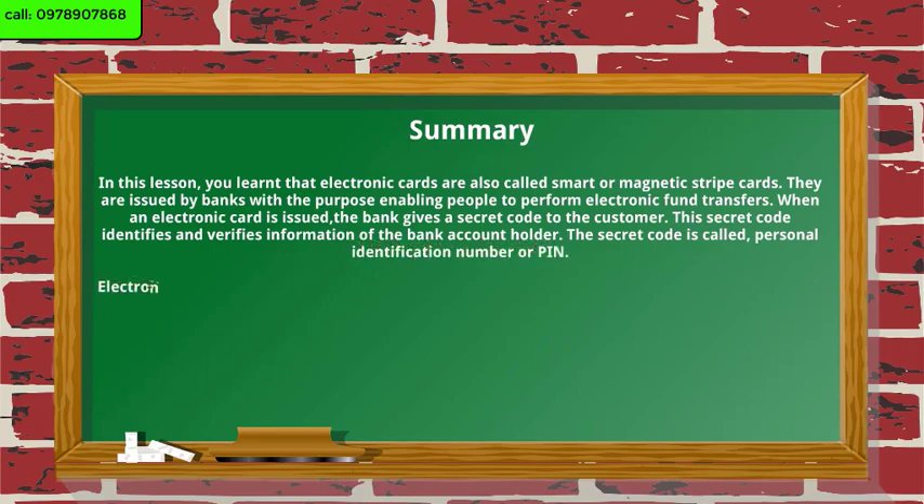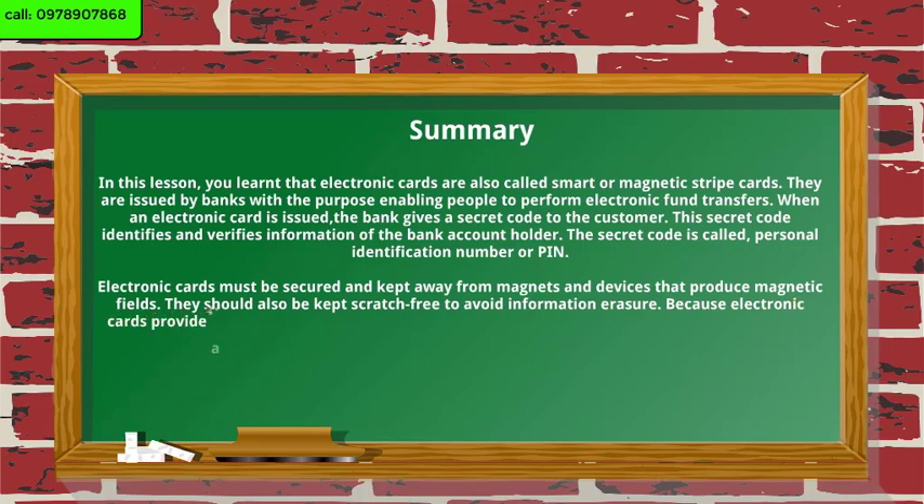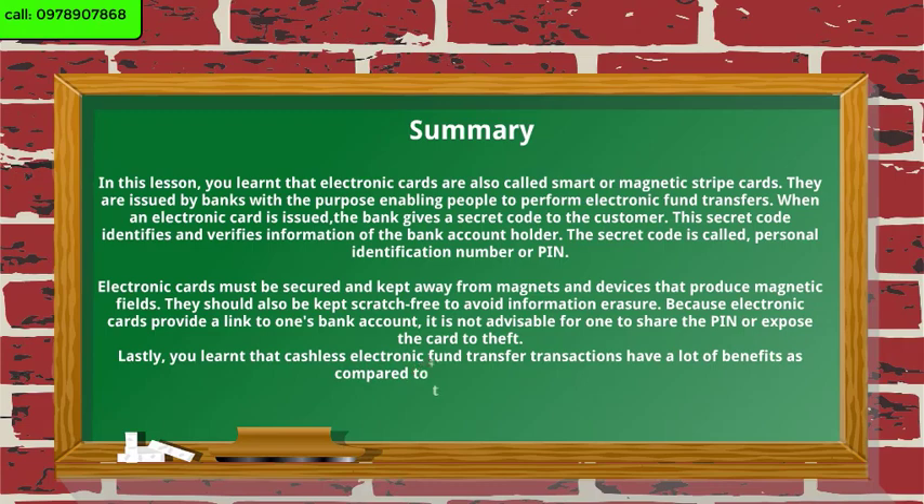Electronic cards must be secured and kept away from magnets and devices that produce magnetic fields. They should also be kept scratch-free to avoid information erasure. Because electronic cards provide a link to one's bank account, it is not advisable to share the PIN or expose the card to theft. Lastly, cashless electronic fund transfer transactions have a lot of benefits as compared to the use of hard cash.